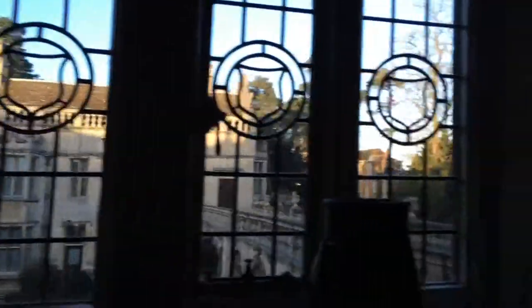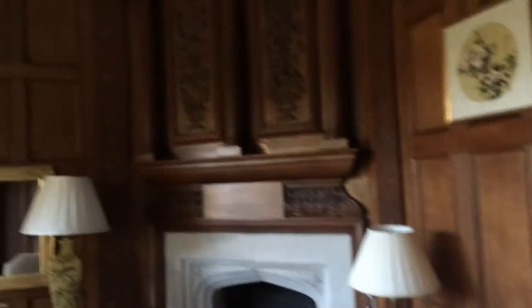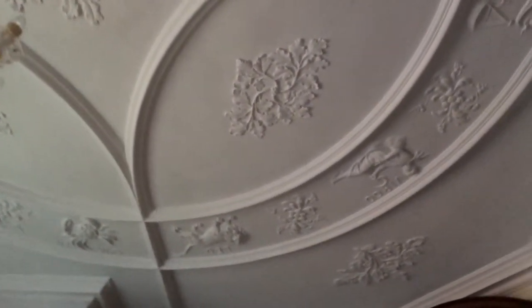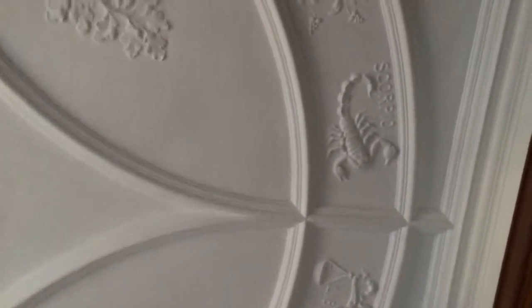This is us just entering into our room. Whenever we stay here, we always stay in the same room. It's called the Zodiac because it's right at the front of the hotel, so you can look over and see everyone arriving and see your cars. It's got lovely, luxurious pillows, a fireplace, and all the wooden panelling. It's called the Zodiac room because they've got all the star signs on the ceiling — you can see Libra and Scorpio there.